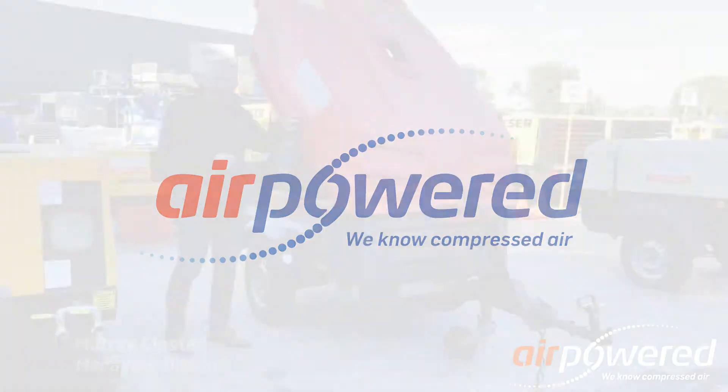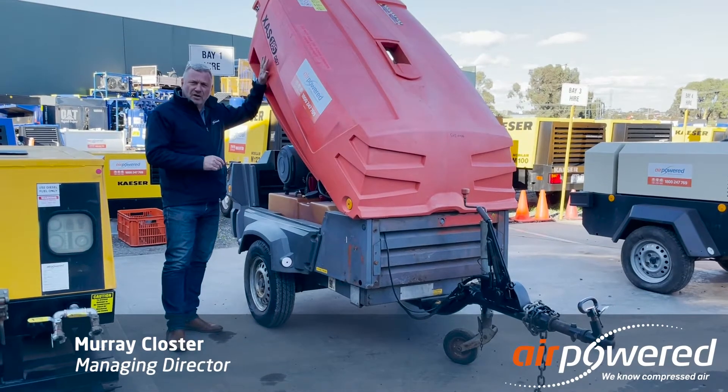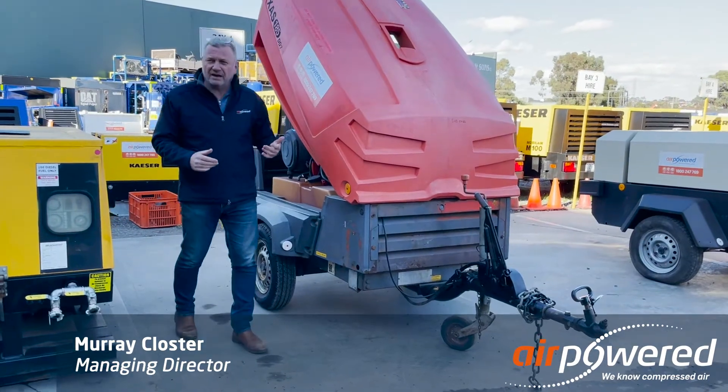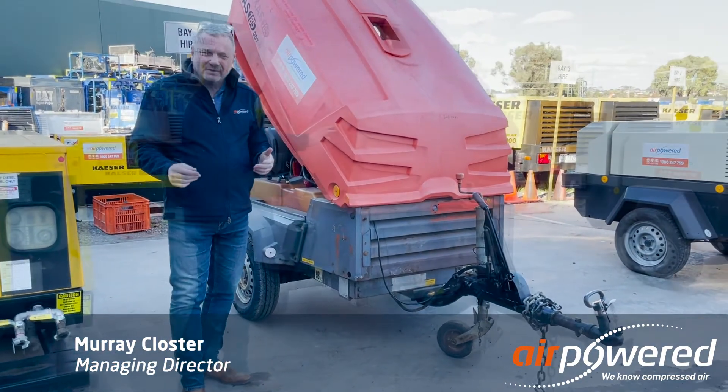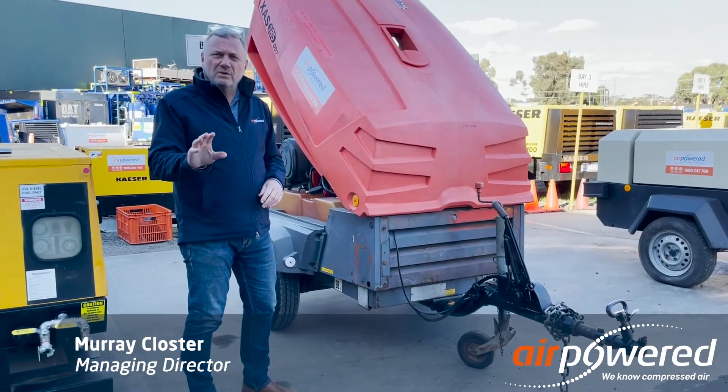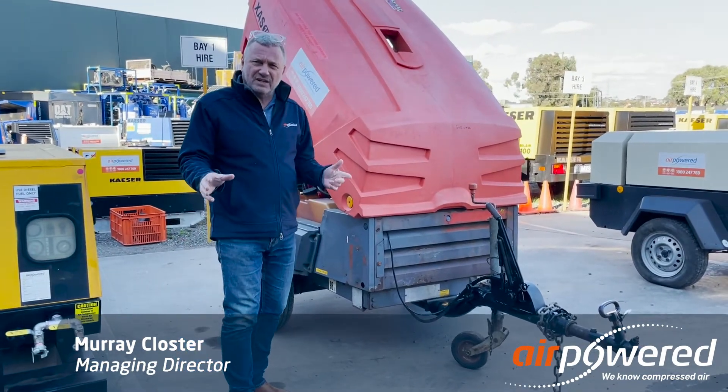This unit's Atlas Copco XAS 185 — the 185 stands for 185 CFM. It's a 2008 model with just over 2,200 hours on it, and we're looking for $14,000 plus GST.